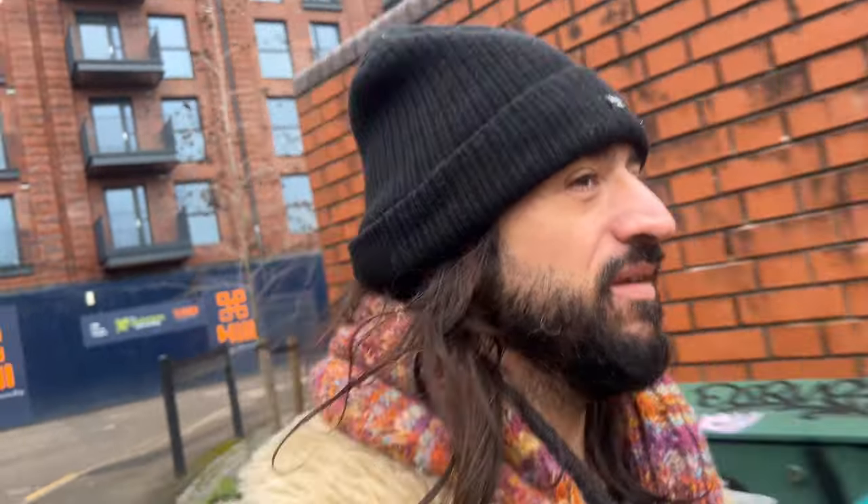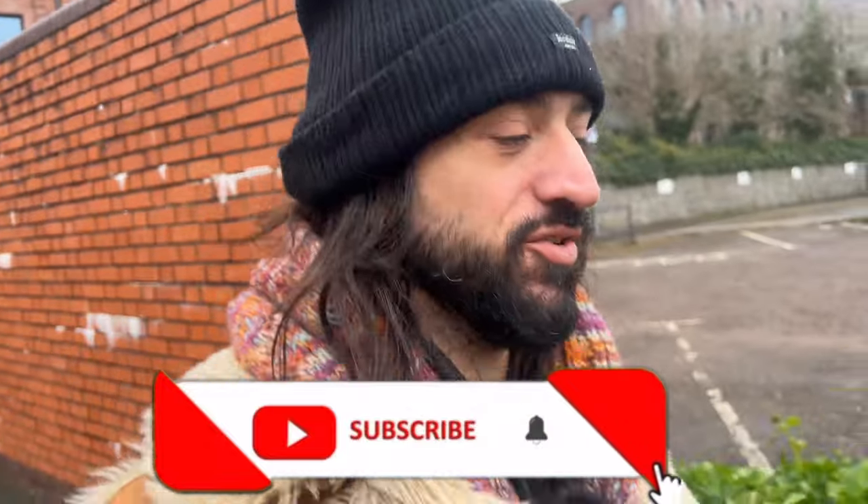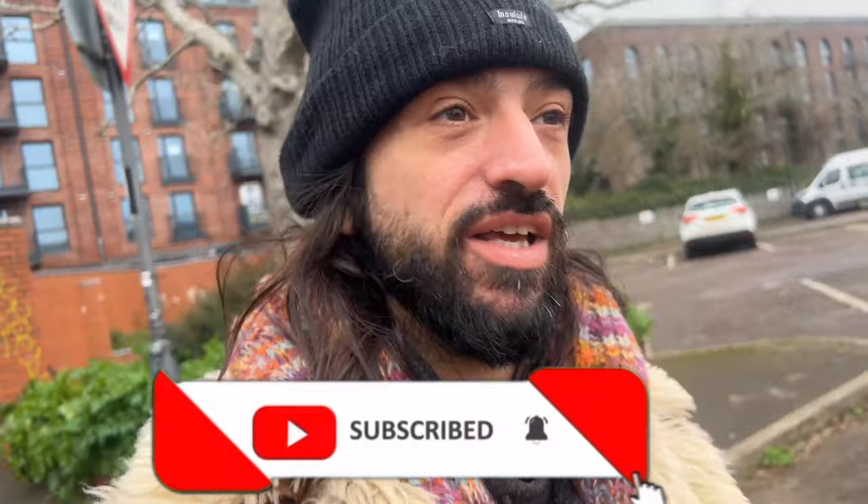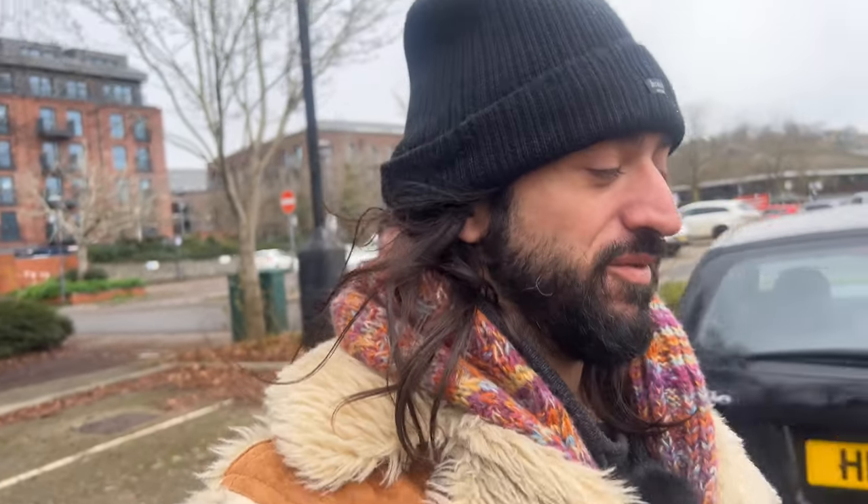If you are enjoying this content, please just take a few seconds to subscribe — it means you won't miss an episode. When we put an episode out, if you hit the little notification bell it lets you know, and it really helps the channel grow and get our message out to people about living free, doing van life, doing what you love and living each day to the fullest while you can. I've found the van — let's go see Emma and Daisy!